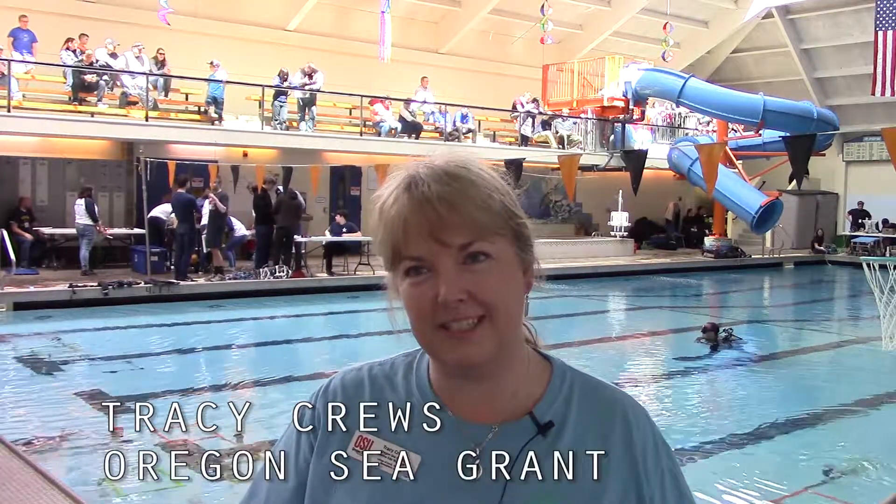My name is Tracy Cruz and I'm with Oregon Sea Grant. I manage the marine education programs at Oregon State University's Hatfield Marine Science Center, which is in Newport, and I am also the director for the Oregon Coast STEM Hub.